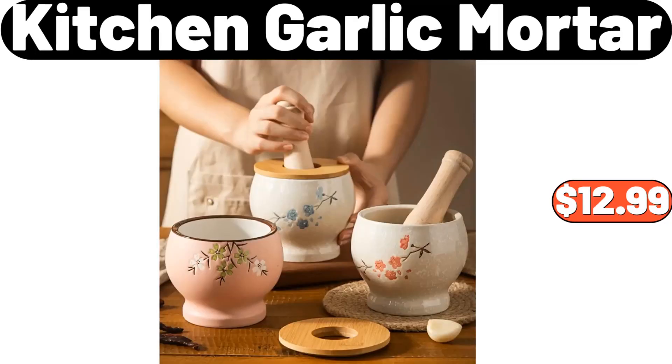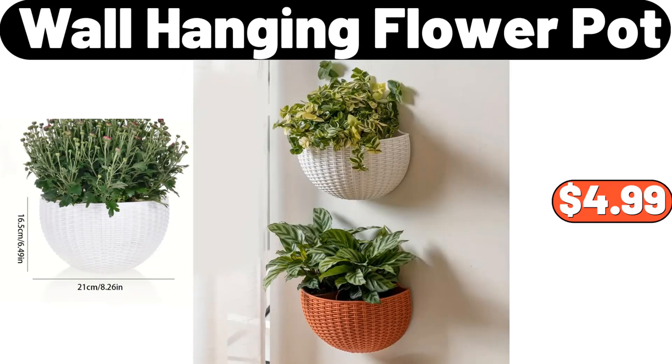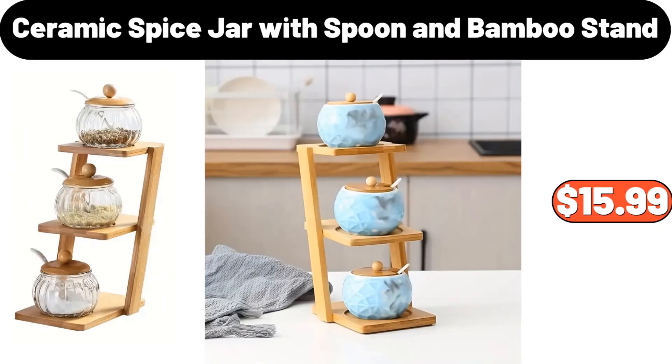Kitchen Garlic Mortar, $12.99. Five-Tier Storage Rack, $49.50. Wall Hanging Flower Pot, $4.99. Bathroom Storage Rack with Multi-Layer, $24.99. Ceramic Spice Jar with Spoon and Bamboo Stand, $15.99.